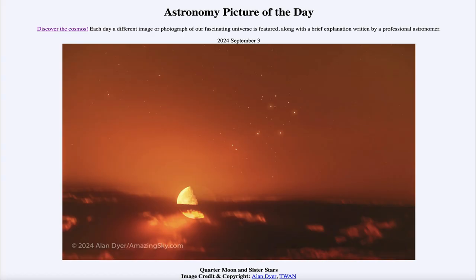So that was our picture of the day for September 3rd of 2024, titled Quarter Moon and Sister Stars. We'll be back again tomorrow for the next picture. Until then, have a great day everyone, and I will see you in class.